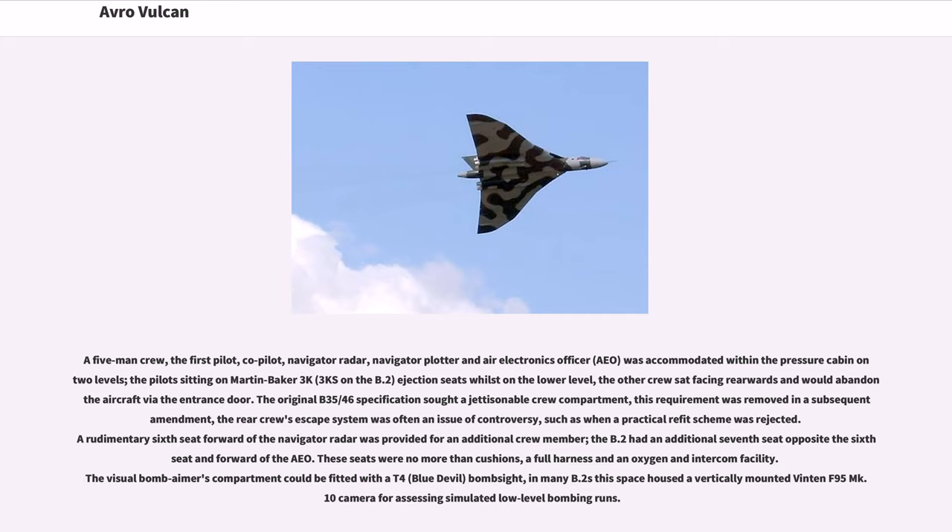A five-man crew — the first pilot, co-pilot, navigator radar, navigator plotter, and electronics officer — was accommodated within the pressure cabin on two levels. The pilots sat on Martin Baker 3K ejection seats, whilst on the lower level the other crew sat facing rearwards and would abandon the aircraft via the entrance door. The original B.35/46 specification envisaged a jettisonable crew compartment; this requirement was removed in a subsequent amendment. The rear crew escape system was often an issue of controversy. The B.2 had an additional seventh seat opposite the sixth seat.